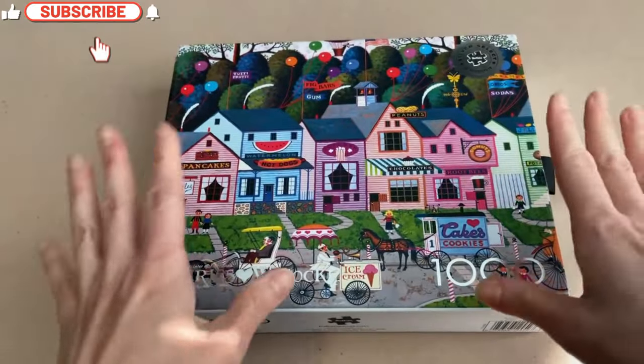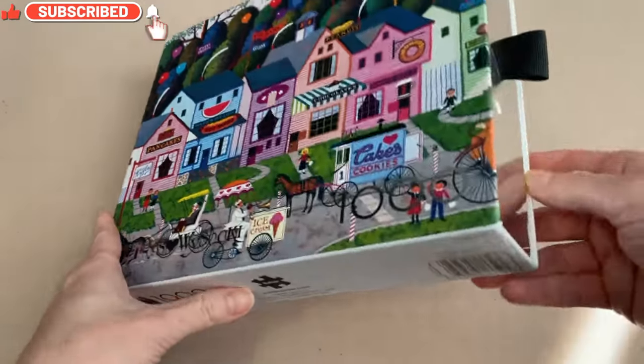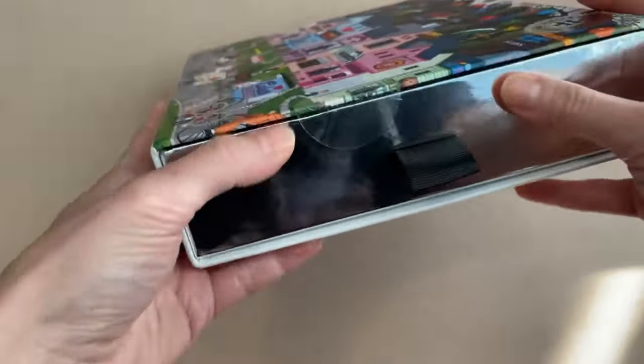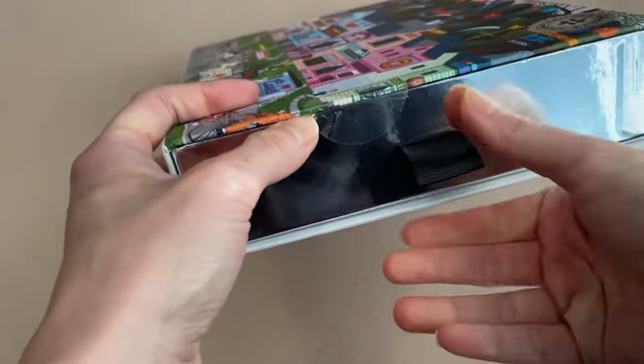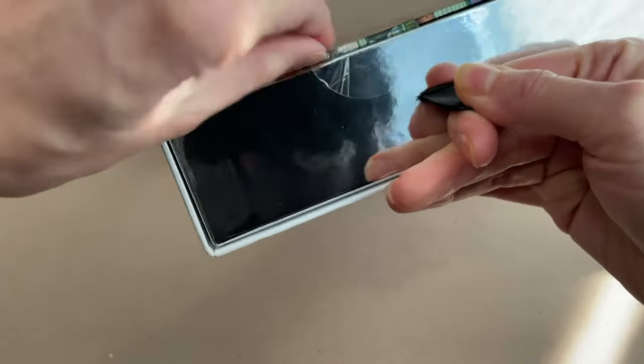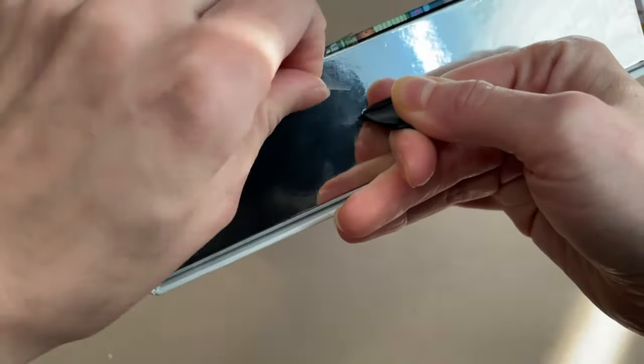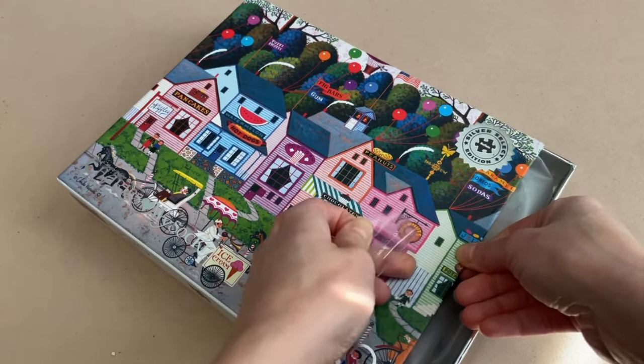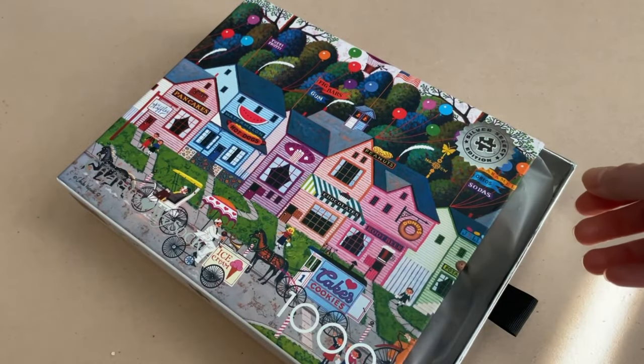This is way too exciting. This box does have one sticker on the side, so let's turn that off very carefully so we don't have any damages. Okay, that was simple enough — no damages. Let me pull that out very carefully. There we go. We'll save that for later.